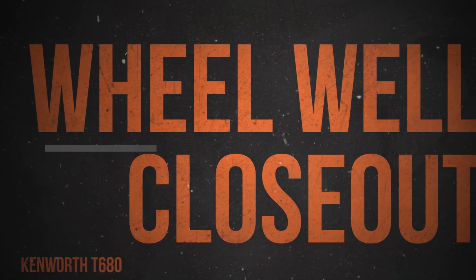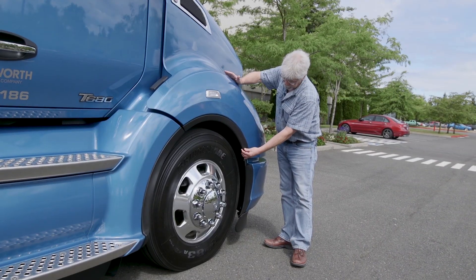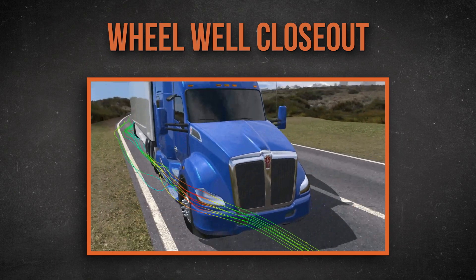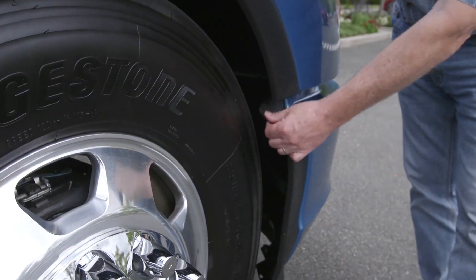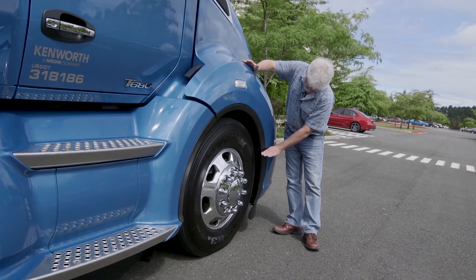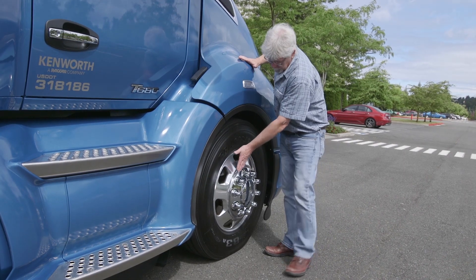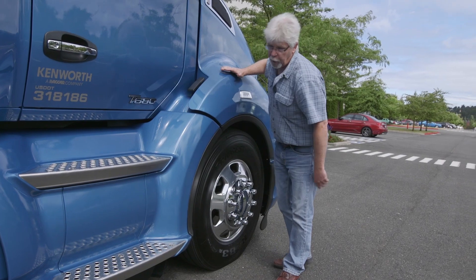What they've done with this latest iteration is added what they call a wheel well closeout. You can see here at the front it's flat so the air is going to go this way, and as you start working towards the back this wheel well pulls out and is cut in a bit so the air is going to hit it coming off the wheel and around the corner it goes. They've even added this little transition piece right here rather than leave a gap between the hood and the fender, so this helps push the air out sideways around that wheel as well.